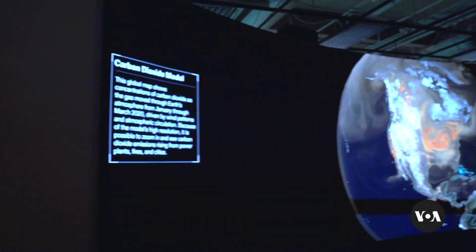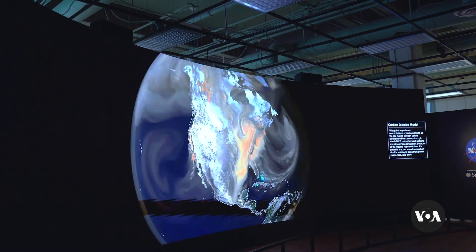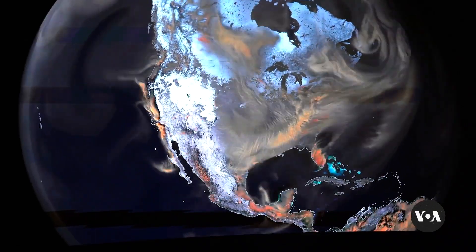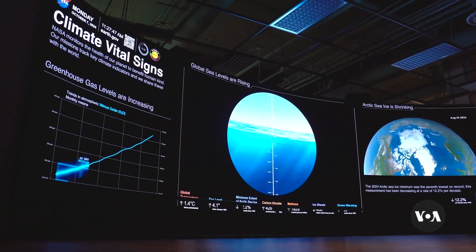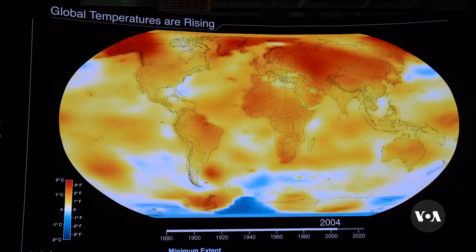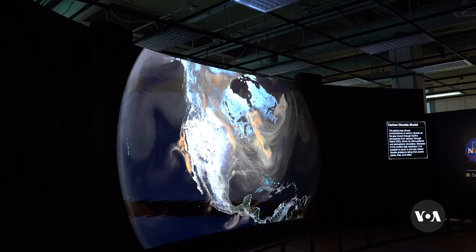This is the HyperWall, the 10 by 3 meter focus of a new exhibit at the Smithsonian National Museum of Natural History in Washington. The exhibit is called NASA's Earth Information Center. The NASA staff members who worked on it say that one of the best ways to learn about the changes taking place on Earth is to interpret them visually.